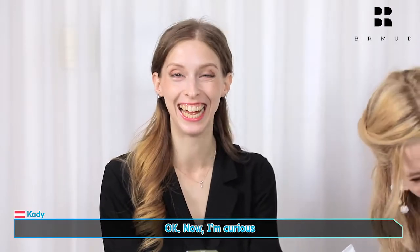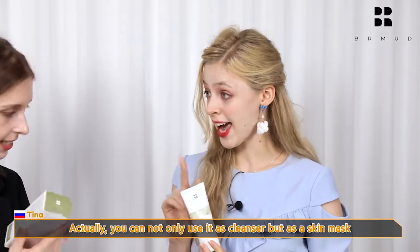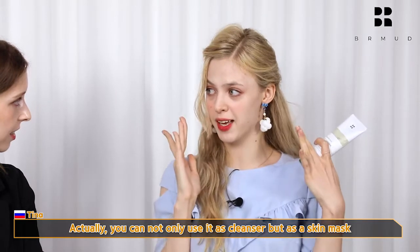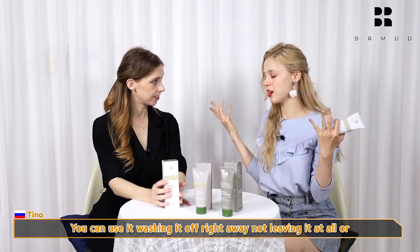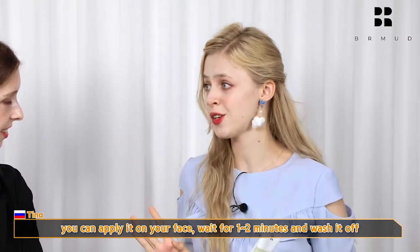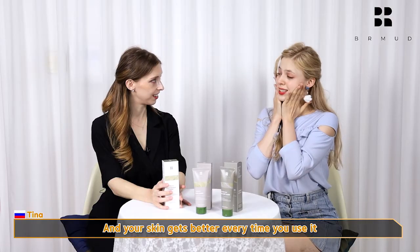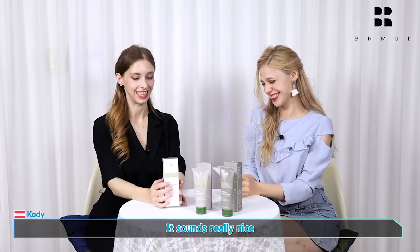Now I'm curious. And then what's special about this? You can not only use it as a cleanser, but as a mask pack. You could either just wash it off pretty fast and not leave it at all, or you can just spread it out, wait a minute or two and wash it out. The skin gets a little better every time I use it. Well, that sounds really nice.